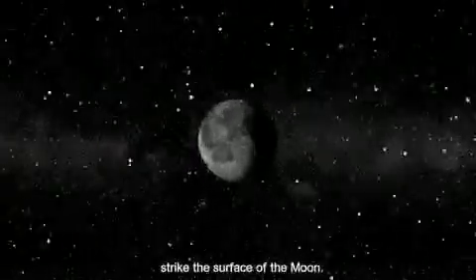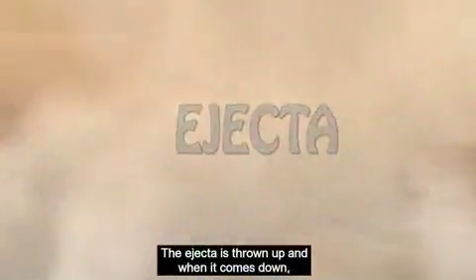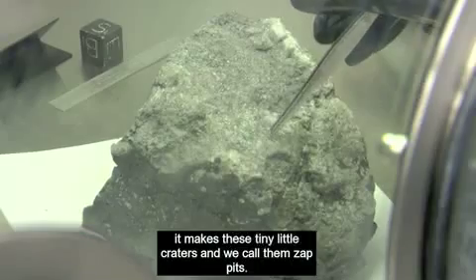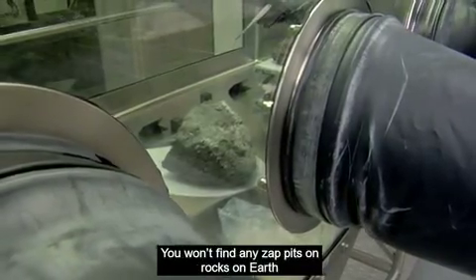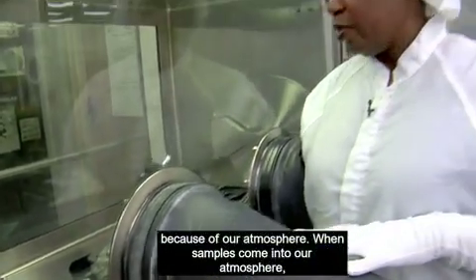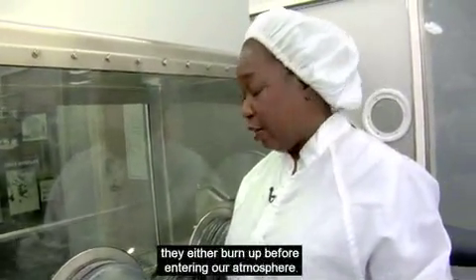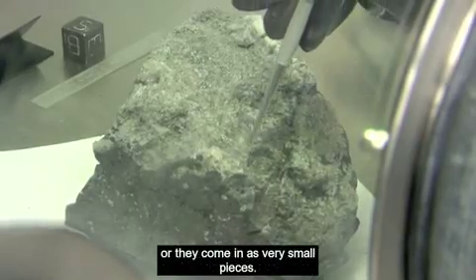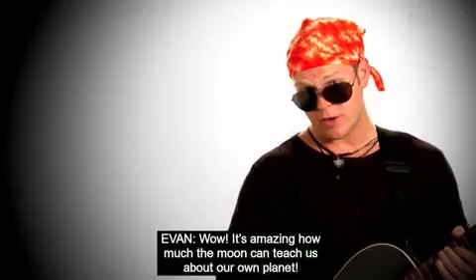It also has features on here that we call zap pits. These pits are caused when meteorites strike the surface of the moon — the ejecta is thrown up, and when it comes down it makes these tiny little craters, and we call them zap pits. You won't find any zap pits on rocks on Earth because of our atmosphere. When samples come into our atmosphere, they either burn up or they come in as very small pieces.